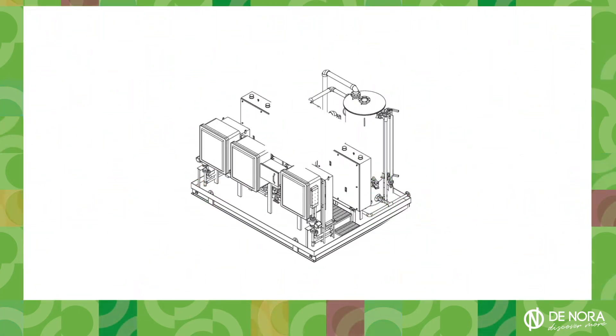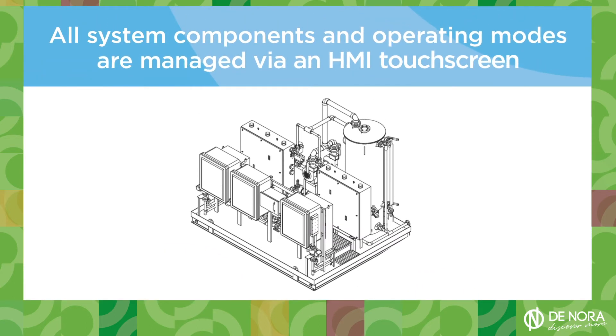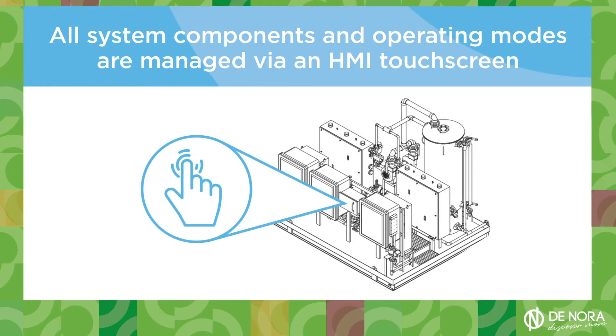And, just like its predecessor, the Senelec TRP system is easy to use. All system components and operating modes are managed via an HMI touchscreen on the local control panel.